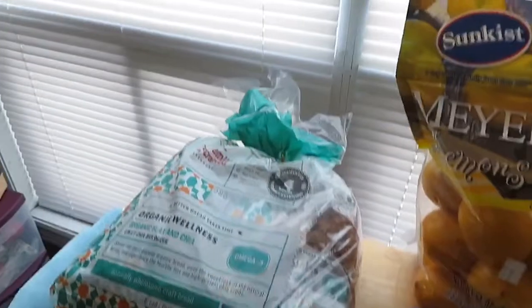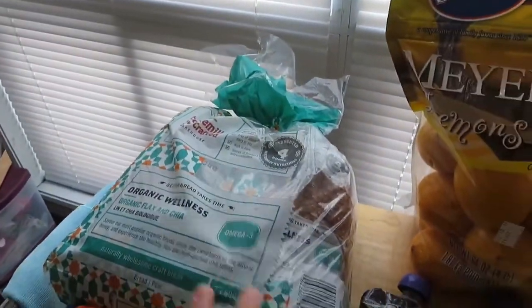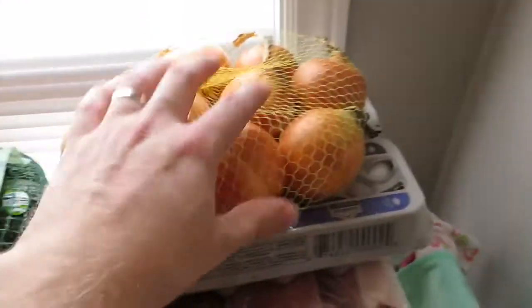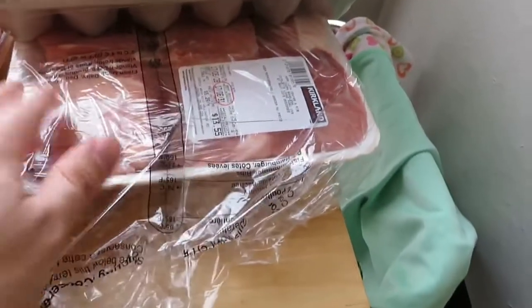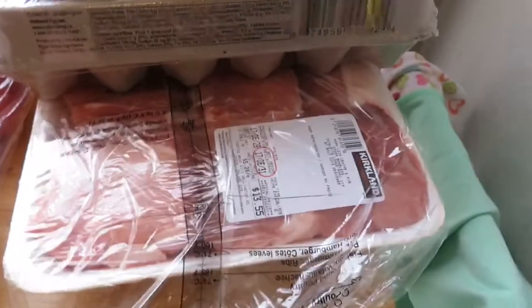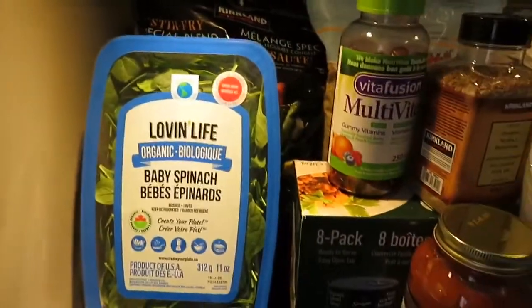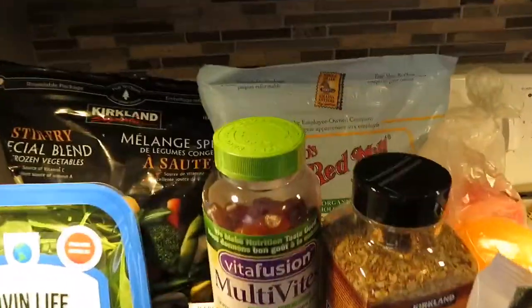We also got some organic, soy-free, dairy-free bread, carrots, apples, avocados, and smaller onions instead of the big Spanish onions — it's a big bag of onions for two dollars. Then we got some pork loin, which is the cheapest kind of meat at Costco — only about $14 for the pork loins. Over here we also got spinach.